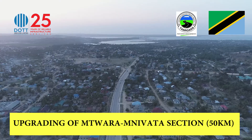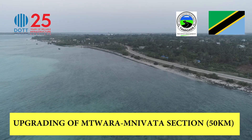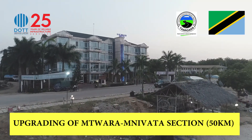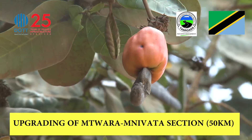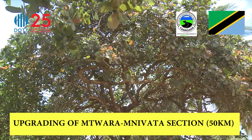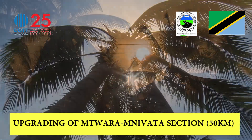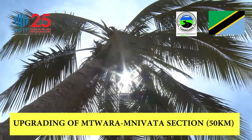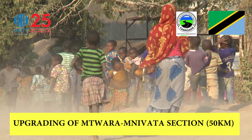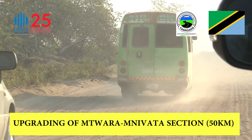Mtwara is an old town neighboring the Indian Ocean. This gives the city a serene and beautiful landscape, with the ocean serving as its natural geographical border. The city thrives mainly on seafood and cashew nut businesses, and is also well-known for coconut growing. For these businesses to thrive, the locals need good roads for easy transportation of their harvest and ocean catch.